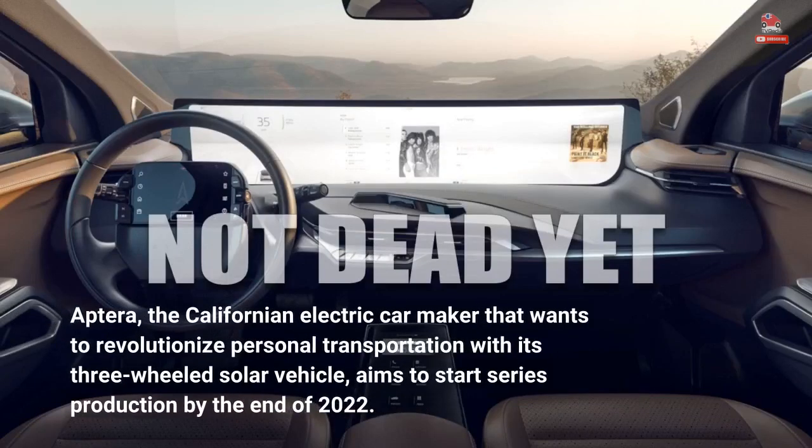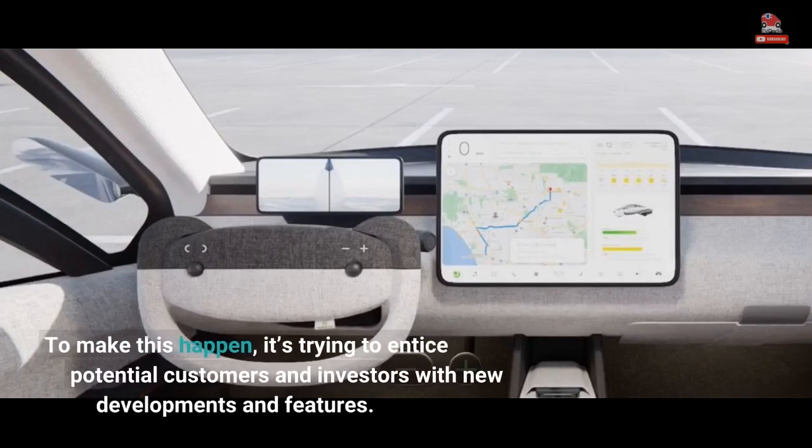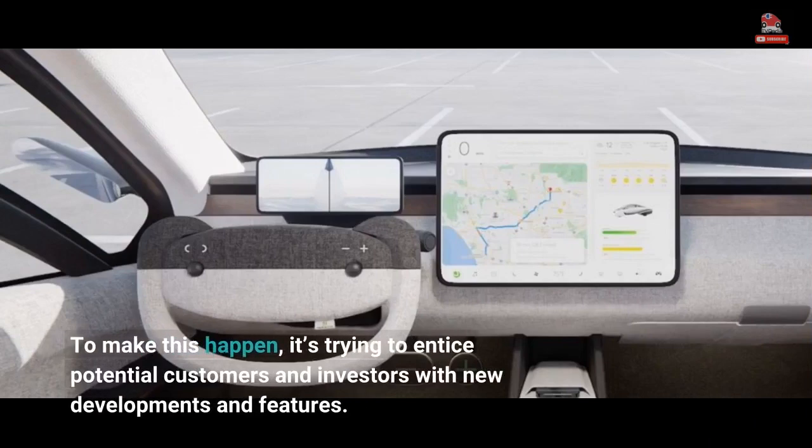Aptera, the Californian electric carmaker that wants to revolutionize personal transportation with its three-wheeled solar vehicle, aims to start series production by the end of 2022. To make this happen, it's trying to entice potential customers and investors with new developments and features.